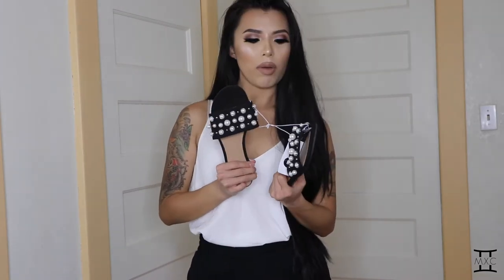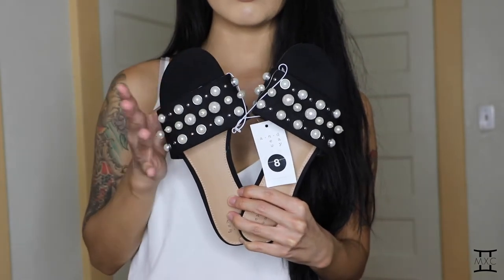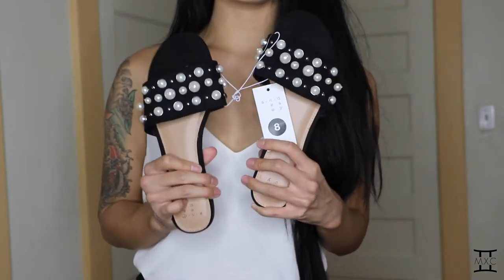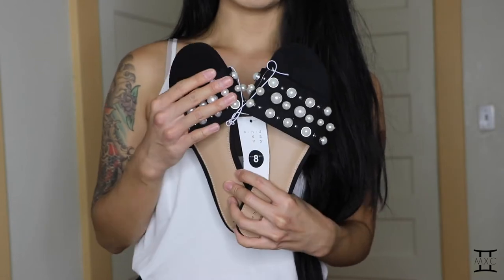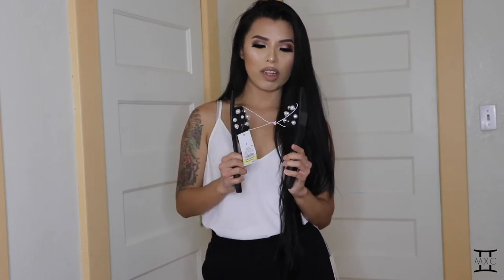Next up, Target. The first thing I got from Target is this pair of black sliders. I love the design — I've been really into this style lately and I love the pearls on these sliders. Normally I'm a true size 7 but because these run small I had to get a size 8. They were originally $22.99 but on sale for $16.08.